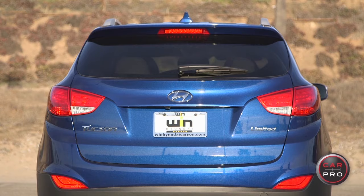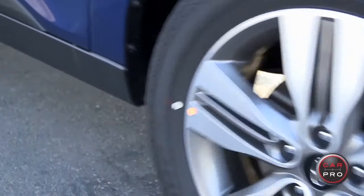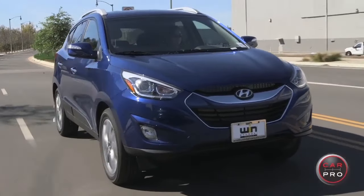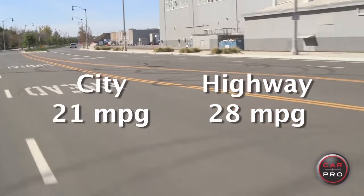The Tucson is Hyundai's compact SUV. It is a sharp design, and I have to tell you, it is a lot of fun to drive. It has a Euro-inspired suspension, which means it's agile, it's responsive, it's quick-shifting, and they've added more power to the vehicle this year. This one is the 2.4-liter four-cylinder engine, delivering 182 horsepower and 177 pound-feet of torque.